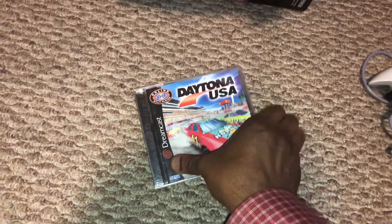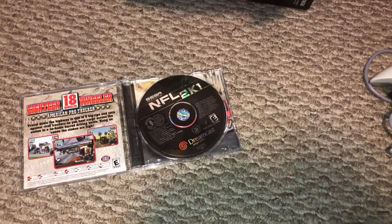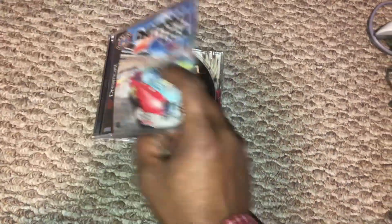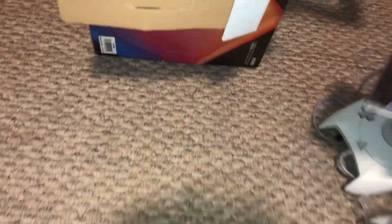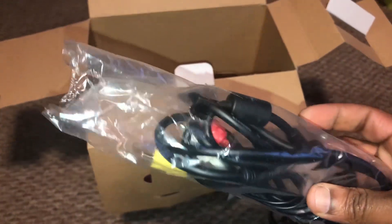Nice. Let me see if the game's in here. Yeah, it's NFL 2K1. Well, at least I got a game to test it out. We'll see if it works. Got cords, got the AV cord.